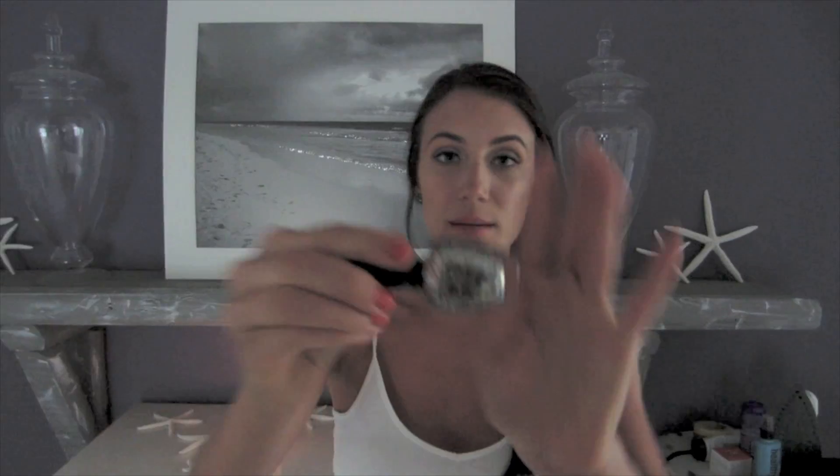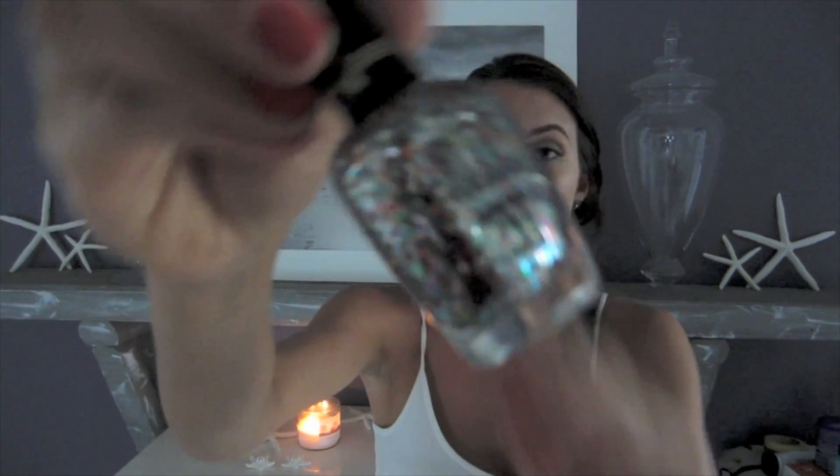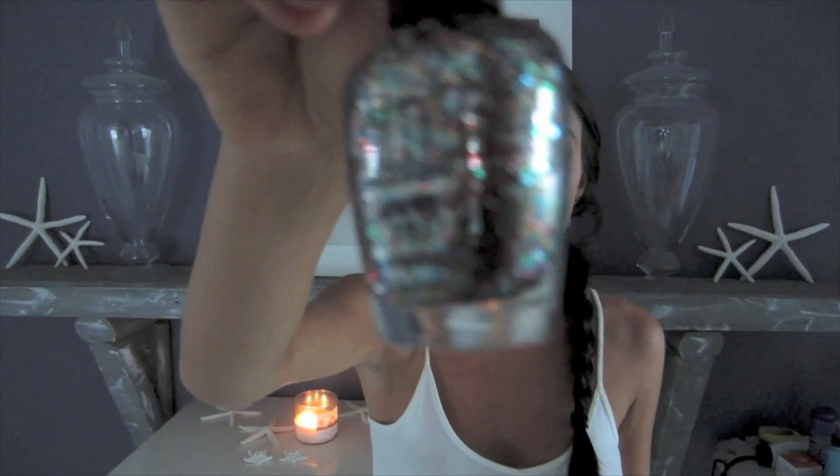The last product is supposed to be multicolored, and this is the Milani Jewel FX polish in John. You guys have seen me wear this polish several times — it's just absolutely beautiful and it has little crystals. I hope you guys enjoyed this tag; it was very fun to do, a little hard as well. I tag everyone who watches it — leave it as a video response and I would love to see what you come up with. Talk to you guys later!